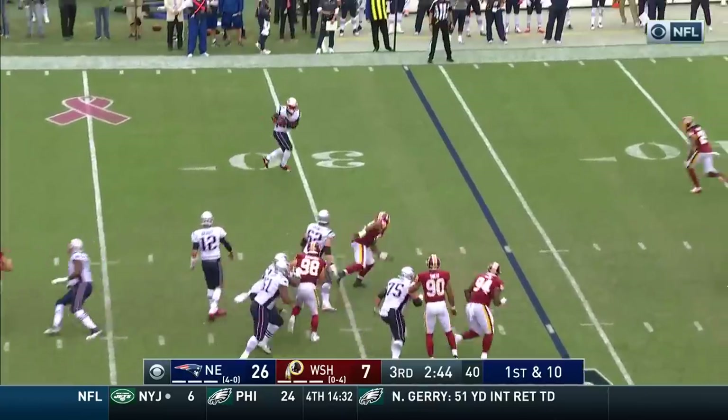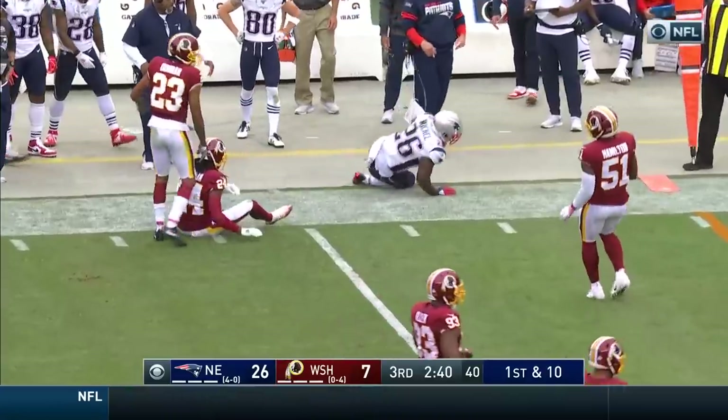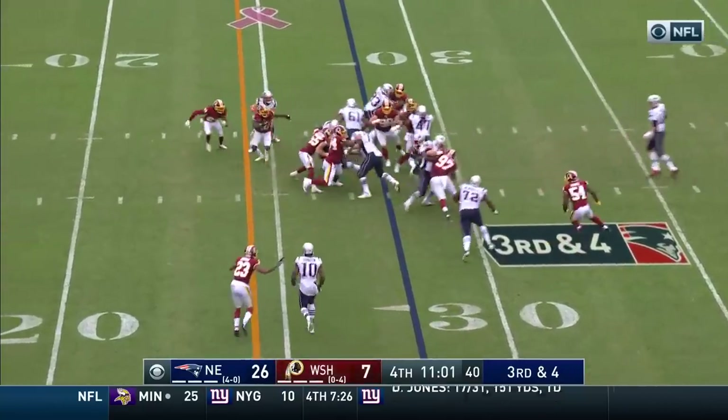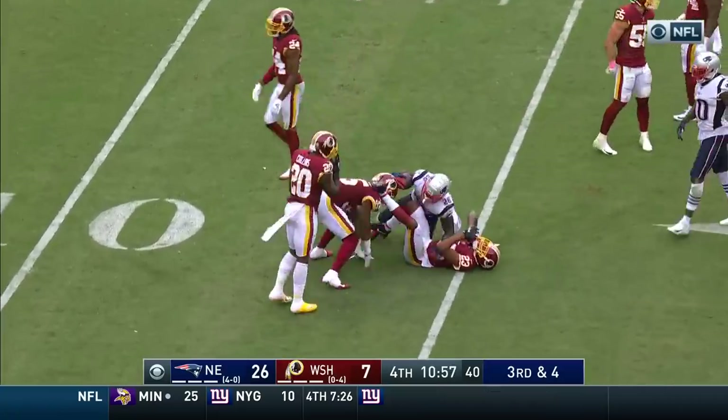Brady throws. Michelle out of the backfield and he is spun out of bounds at the 40 yard line. They'll keep it on the ground, they'll get the first down inside the 20, close to the 15 yard line.